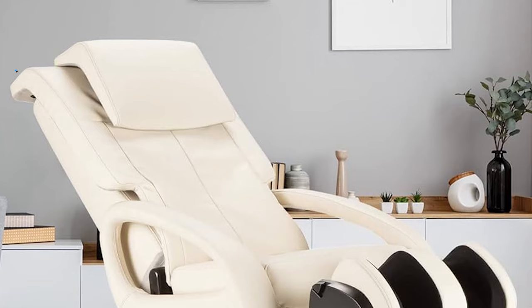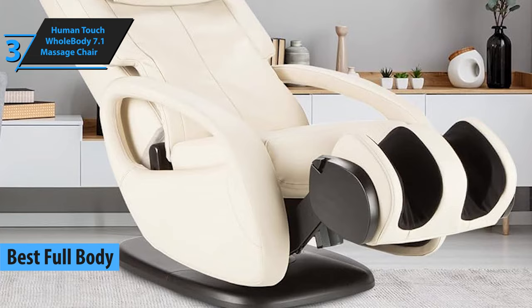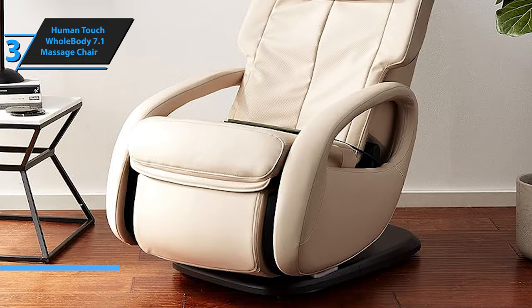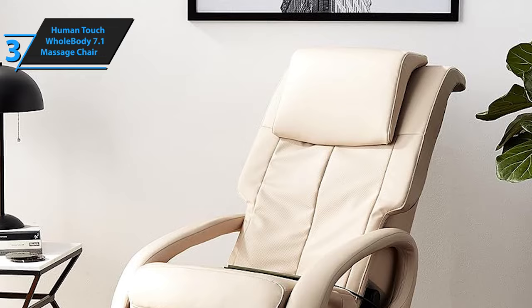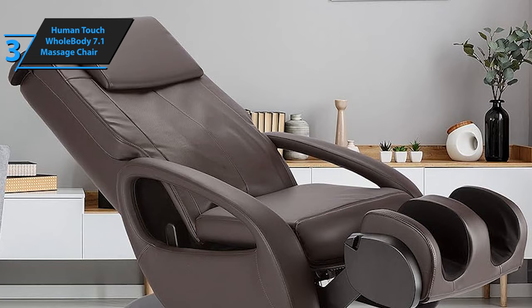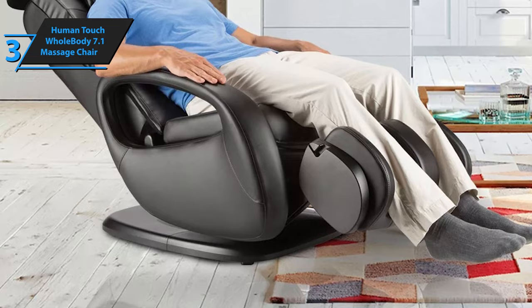Allow us to introduce the Human Touch Whole Body 7.1 Massage Chair, widely regarded as the best full-body massage chair in 2024 according to user reviews in our evaluation. The Whole Body 7.1 provides a seamless 3D massage experience that is excellent value for money. A 3D massage chair is characterized by rollers that can operate at varying depths, providing a genuine massage experience that can penetrate deeply into your muscles or remain superficial. While 2D chairs can offer satisfactory massages, the 3D feature undeniably adds a significant and valuable dimension.